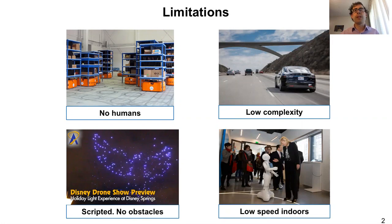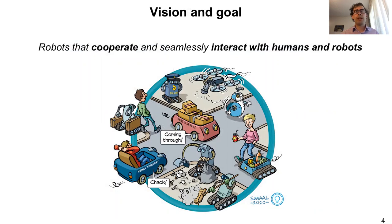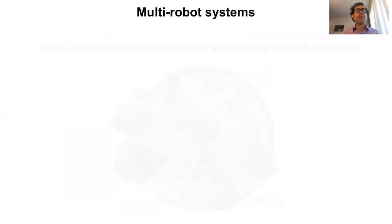If we look at self-driving cars or social robots, these typically operate in low-complexity environments or at low speeds indoors. There are several challenges or limitations that we still find on autonomous robots and multi-robot systems. In particular, they cannot handle complex tasks. There is very little manipulation, and robots will also need to seamlessly cooperate with each other as well as with humans, and to do that in a safe, efficient, and reliable manner. Our goal is to have robots that can seamlessly cooperate with other robots and humans in complex environments, in complex tasks such as manipulation of objects.